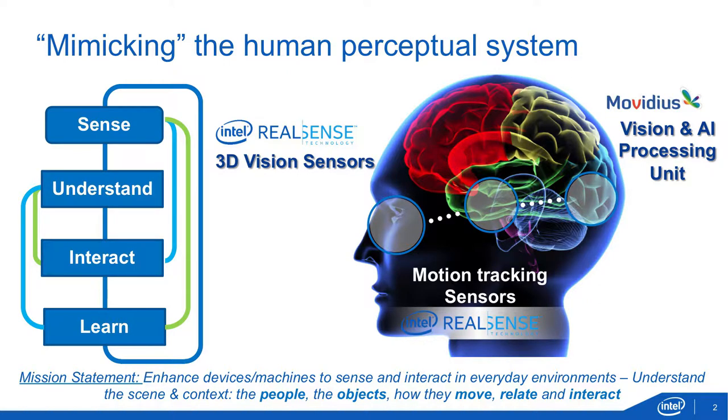Today I'll talk about perceptual computing within Intel — what we do. Our objective is to enhance or develop devices and machines that will allow us to sense and interact in everyday environments. The idea is to bring the ability to sense, understand what the camera sees, give the ability to interact with machines or machines interacting with other machines, including learning in that process. We have three major components as part of that today.